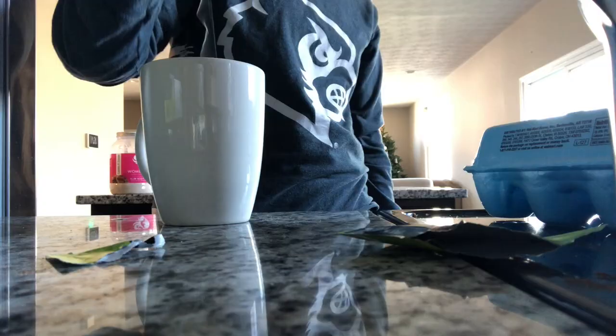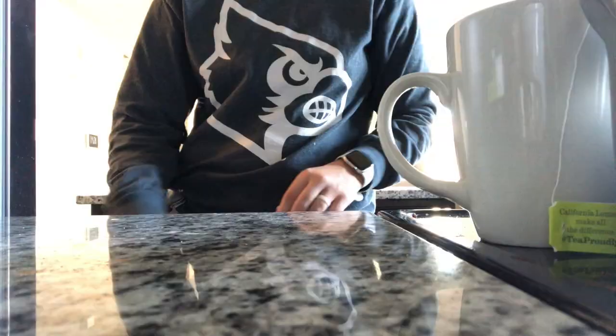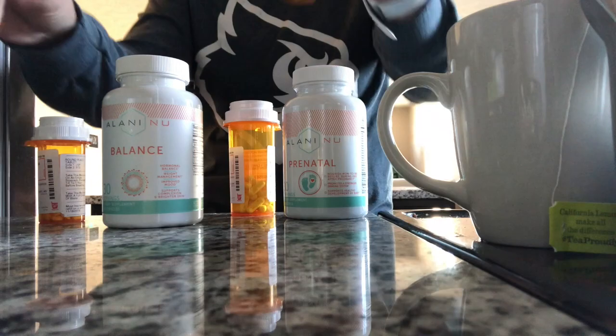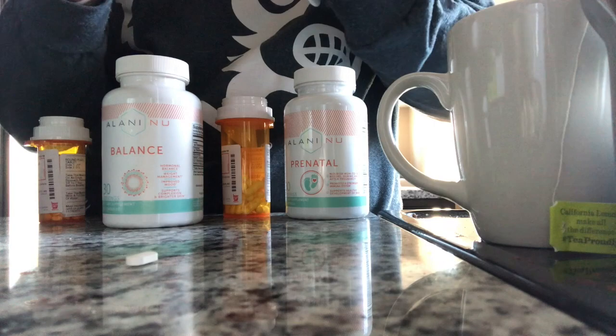The next thing I do is take my medication in the morning. I'm currently taking Ilani New Balance and Ilani New Prenatal — no, I'm not pregnant yet, but you know, hormonal health. And then my lupus medications. First is hydroxychloroquine, or Plaquenil — it's actually an anti-malarial but it helps with lupus for some odd reason, so it is very commonly used. That empty bottle is my anti-anxiety and antidepressant, which I have to pick up from Walgreens today.